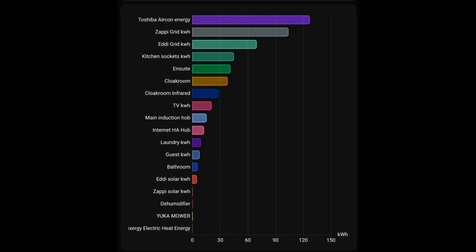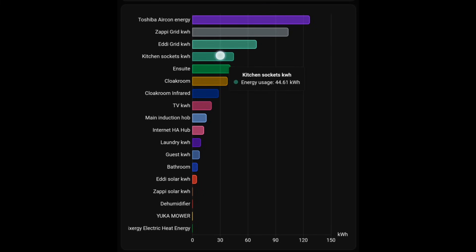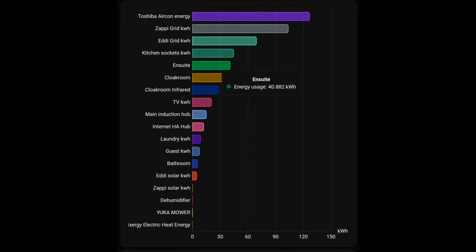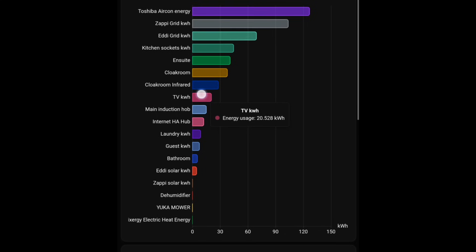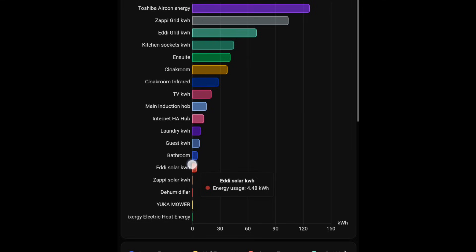All individual devices used less energy than last month. The Toshiba air conditioning heat pump: 126 kilowatt hours. Car charging via Zappi: 111.5 kilowatt hours. Eddy hot water: 69 kilowatt hours. Kitchen sockets including oven and air fryer: 44.6 kilowatt hours. Ensuite towel rail: 40.8 kilowatt hours. Cloakroom towel rail: 37.8 kilowatt hours. Cloakroom infrared heater: 28 kilowatt hours. TV: 20 kilowatt hours. Induction hob: 15 kilowatt hours. Internet hubs: 12.1 kilowatt hours. Dehumidifier laundry drying: 8 kilowatt hours. Guest room heater: 7 kilowatt hours. Guest bathroom: 5 kilowatt hours. Solar-diverted Eddy heating: 4 kilowatt hours. Collectively, energy use is down.